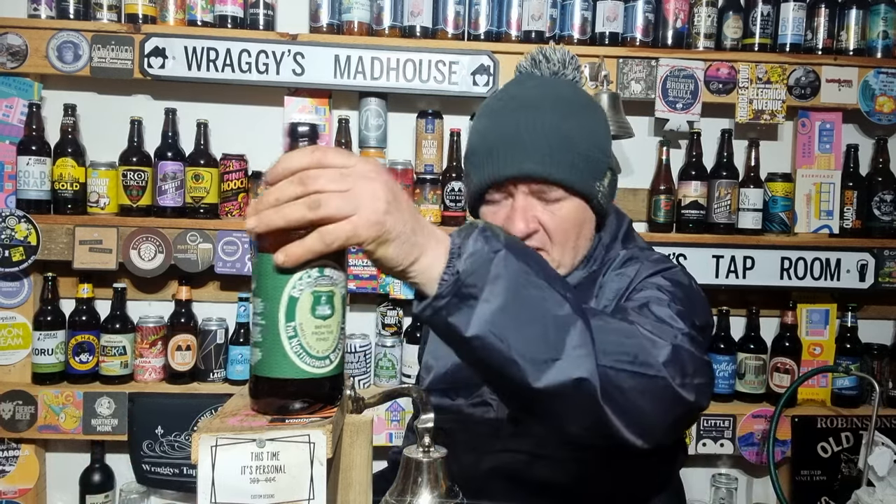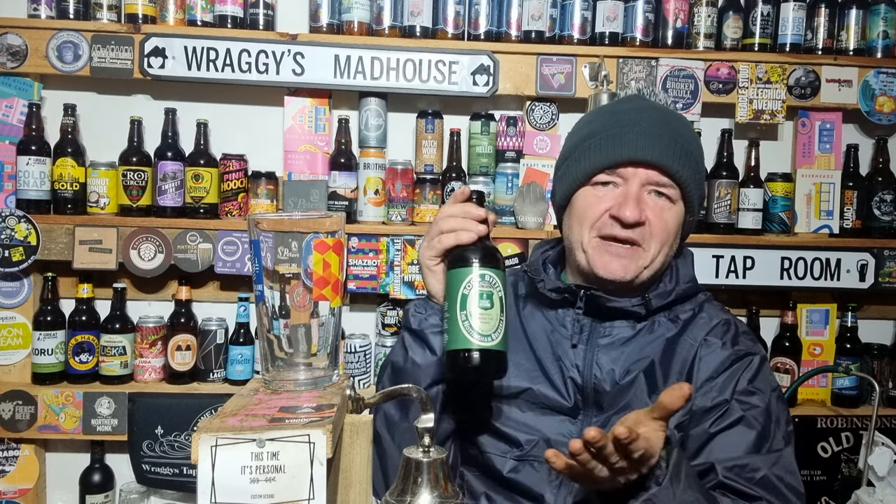Nottingham Brewery have just recently been cranking out the beers, doing new beers, putting beers into bottle. Good to see new beers come into bottle — a lot of people can't get to the pubs, and it's a good way of getting your beers out. They got this from Adventure Beer, as always.